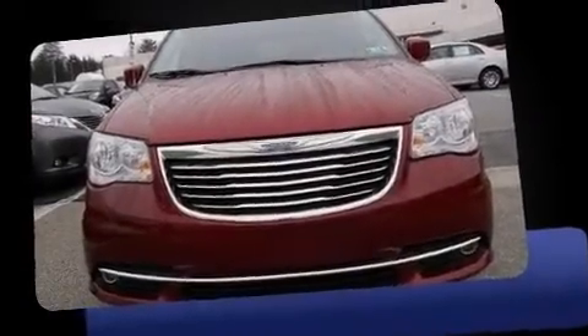Step into the 2014 Chrysler Town & Country. This 7-passenger van still has fewer than 40,000 miles.